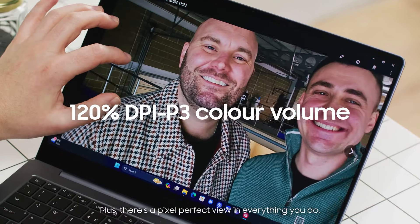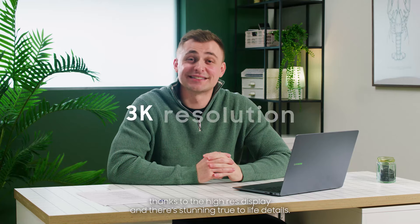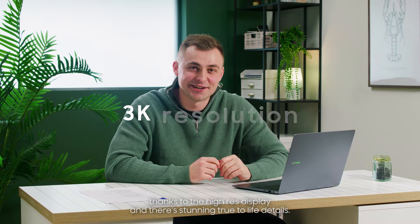Plus there's a pixel-perfect view in everything you do thanks to the high-res display and the stunning true-to-life details.